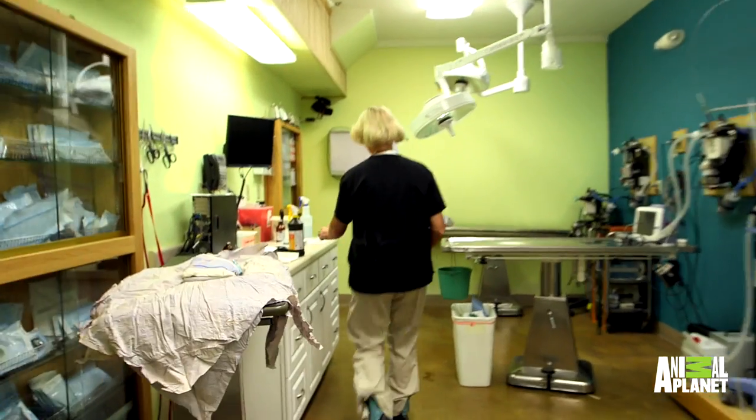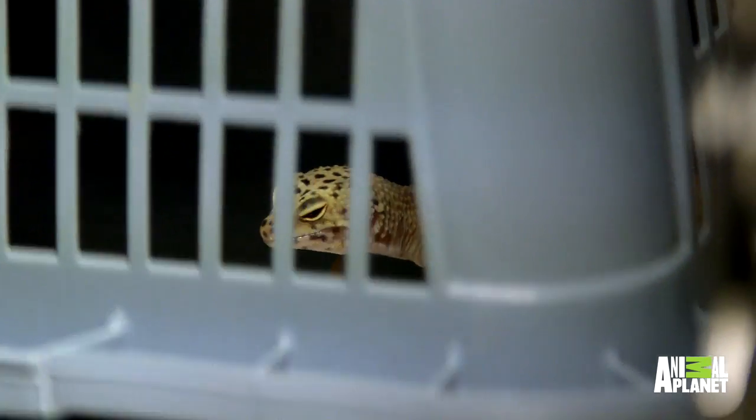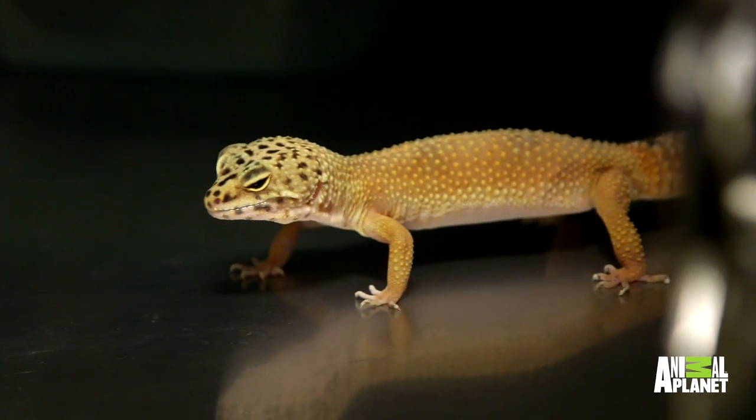Today we're starting with Rouge, our leopard gecko. We see geckos for several different reasons, but this is one of the first times I've done surgery on a gecko.